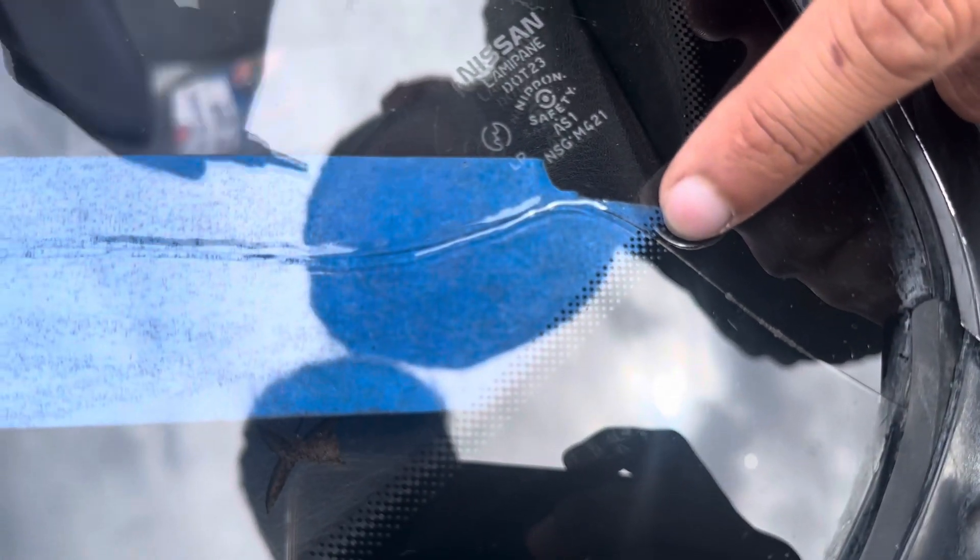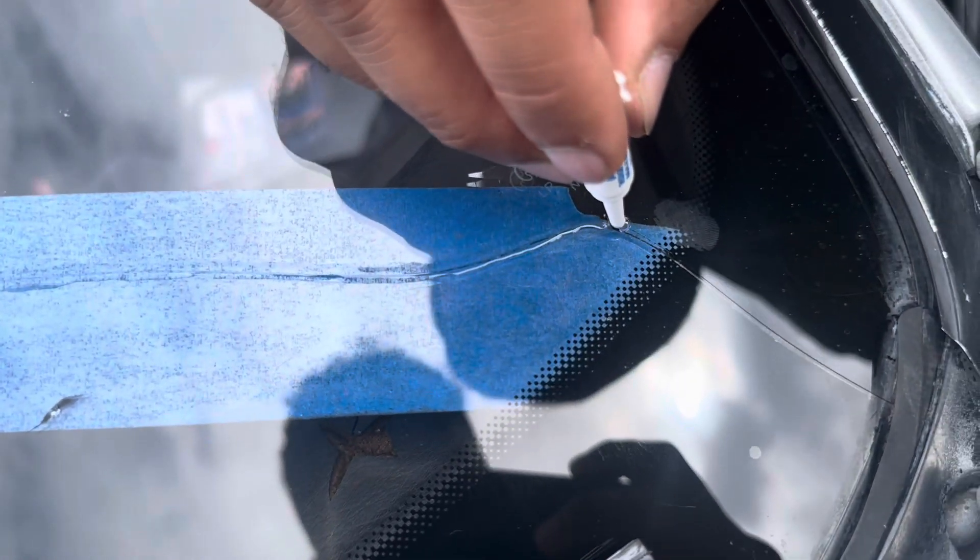Look, the color is changing by itself because the resin is sliding in. It's almost like you don't see the crack anymore.